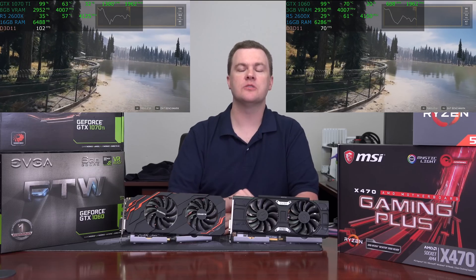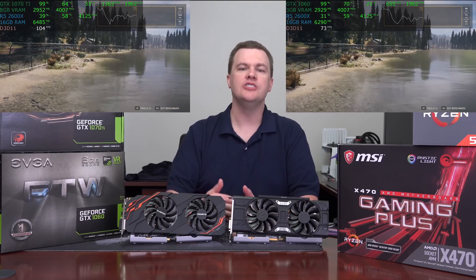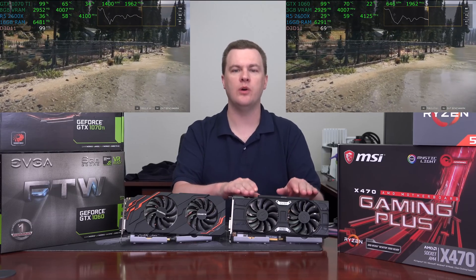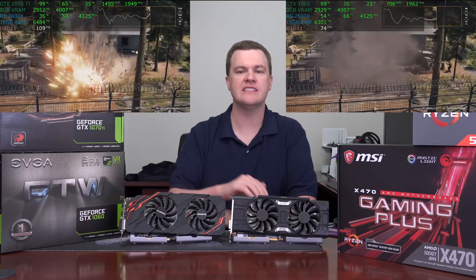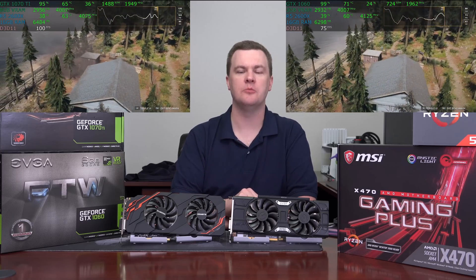Linked down in the video description below will be links to Amazon and Newegg for all of these cards. Generally, the performance is very similar between each of the manufacturers. Whether a 6GB card has one fan or two doesn't make a huge difference. Whether the 1070 Ti has two or three fans doesn't make a huge difference either. Paying a lot more doesn't get you a lot more, so pick the brand you like and buy the least expensive card that you like the way it looks.